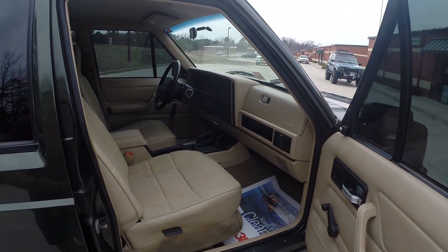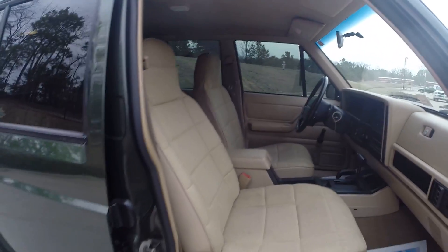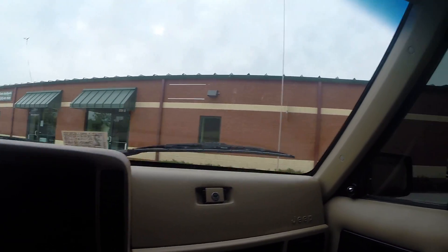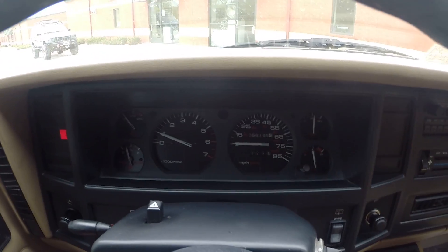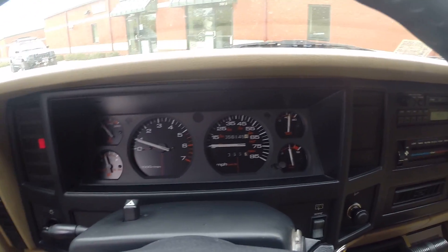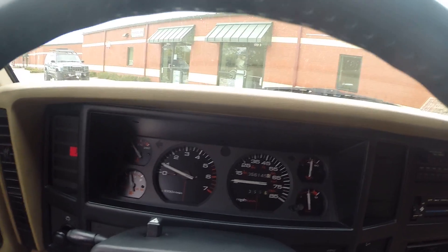Inside of the vehicle is very clean. We'll have a bunch of pictures posted online, but the inside shows very, very nicely. We'll go ahead and do a quick test drive. 56,145 on the miles — go ahead and throw my seatbelt on.